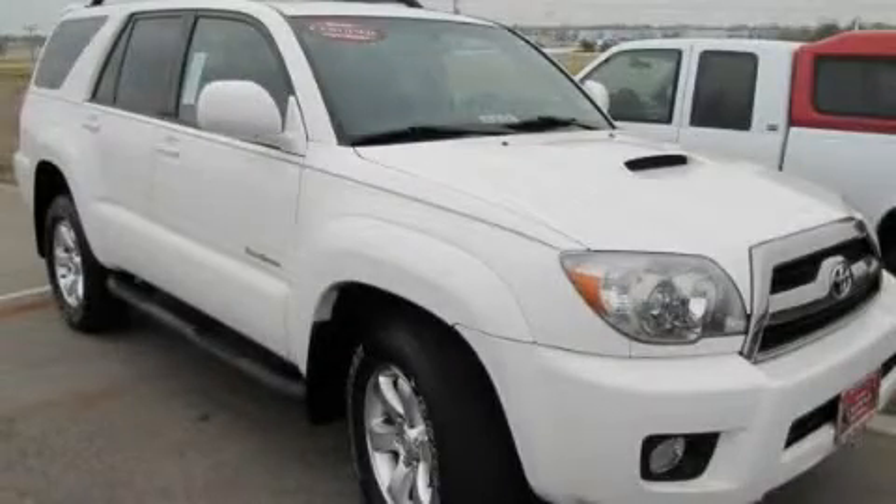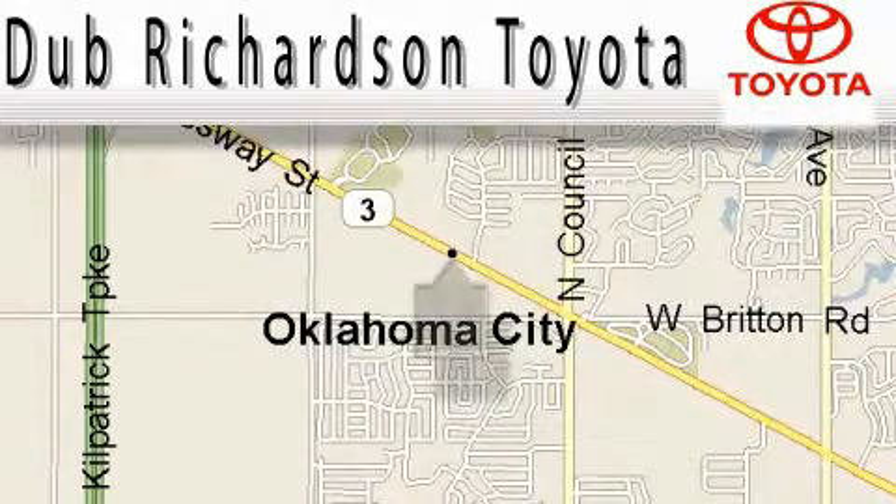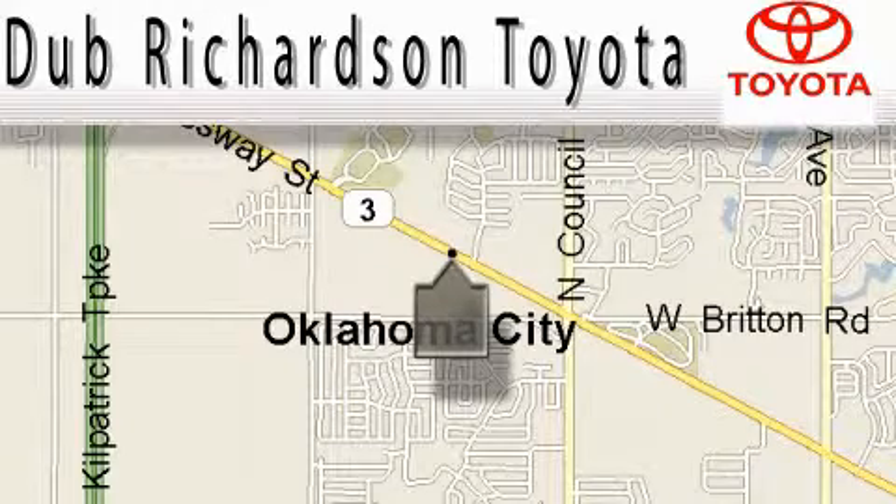Stop by today and test drive this automobile for yourself. Welcome to Dub Richardson Toyota, proudly serving our community for over 40 years. You can count on us.